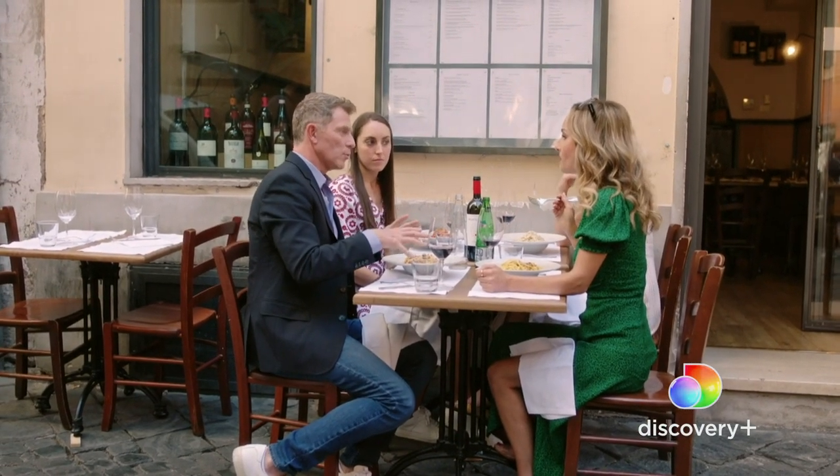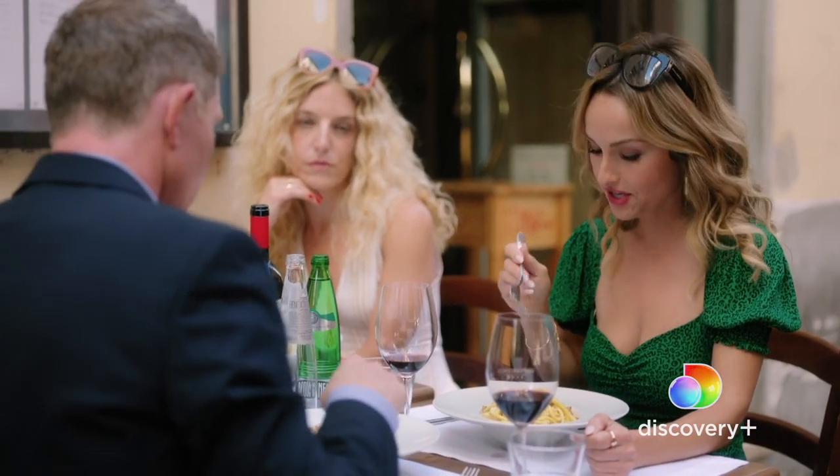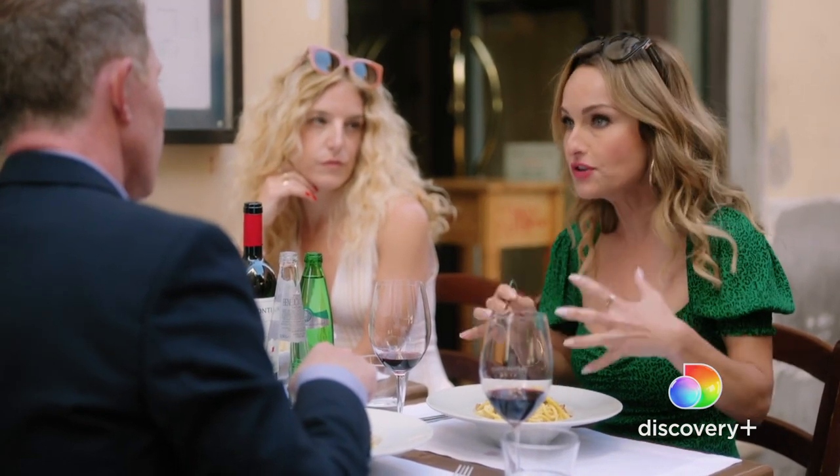These four pastas make up — would you say, John — the classic Roman pastas? Yes. Or the classic Roman dishes, really? Yes, and they're very unique to Rome. They do make them in other places, but they're really made best here in Rome.